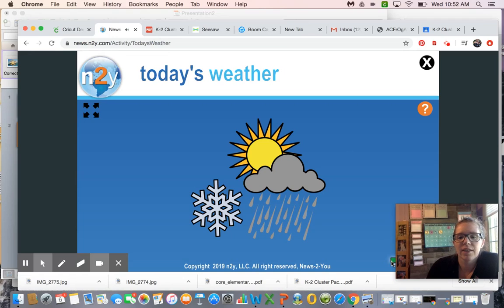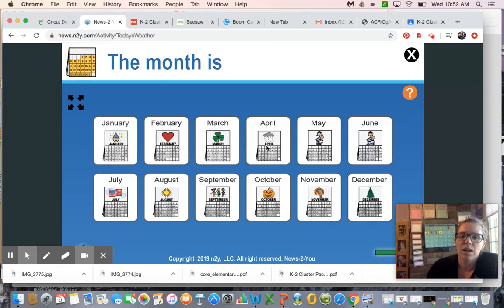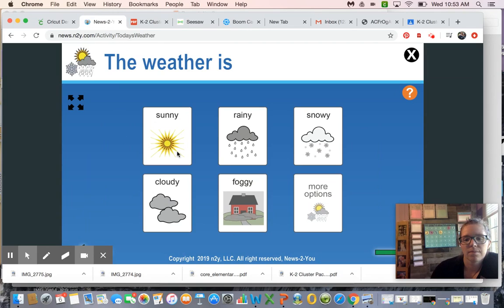Let's do our weather report first. So we already said today is Wednesday, the month is May, and the date is the sixth.